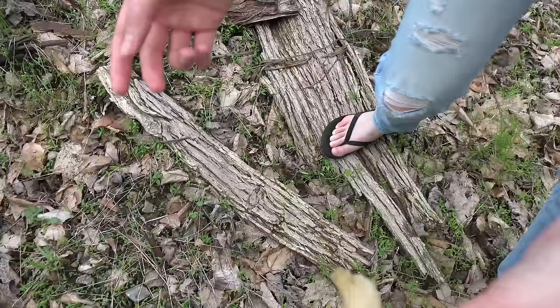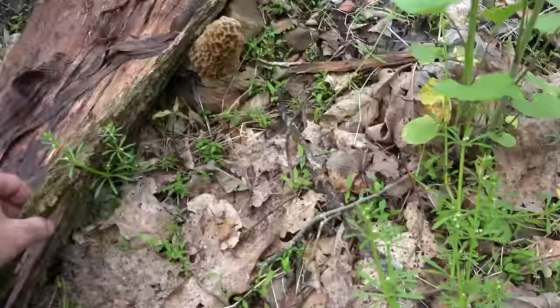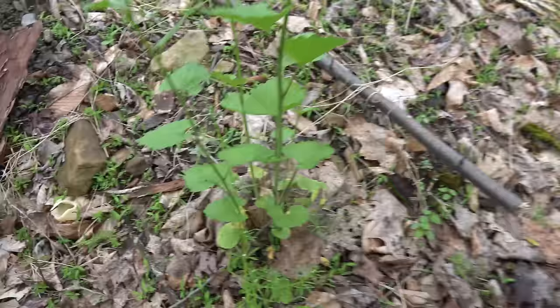As you can see, we've got the elm bark here on the ground too. Notice we don't have heavy leaf litter — there's a little bit of greenery around. By the dead elms and tulip trees. We haven't even gone to the elm tree yet.